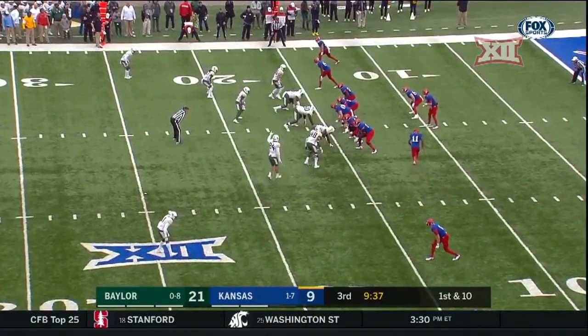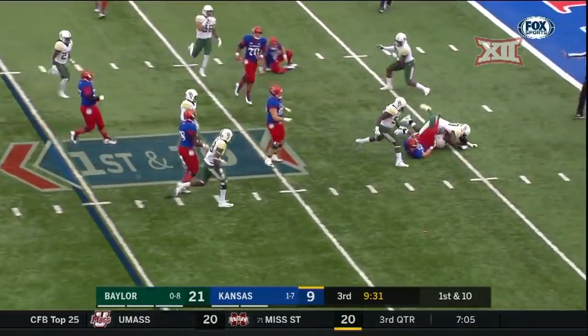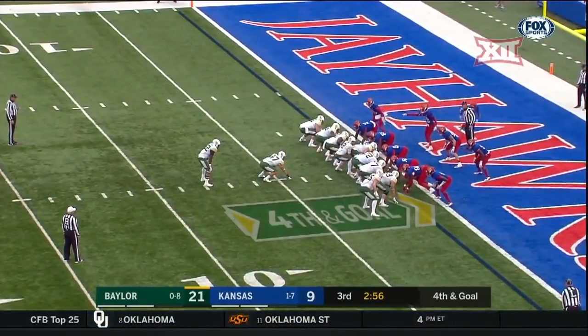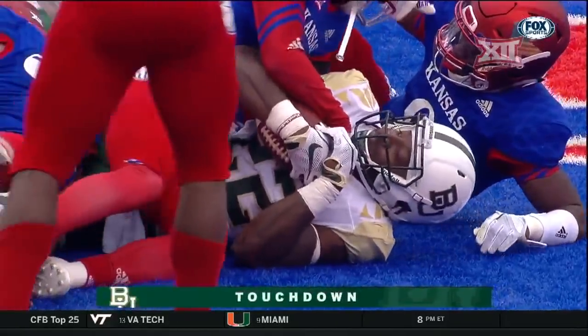He worked his way back and the team really plays well behind him. Kansas tries a reverse, but it's sniffed out nicely by the Baylor defense. Running motion, handed off — Williams muscling his way in for another Baylor touchdown.